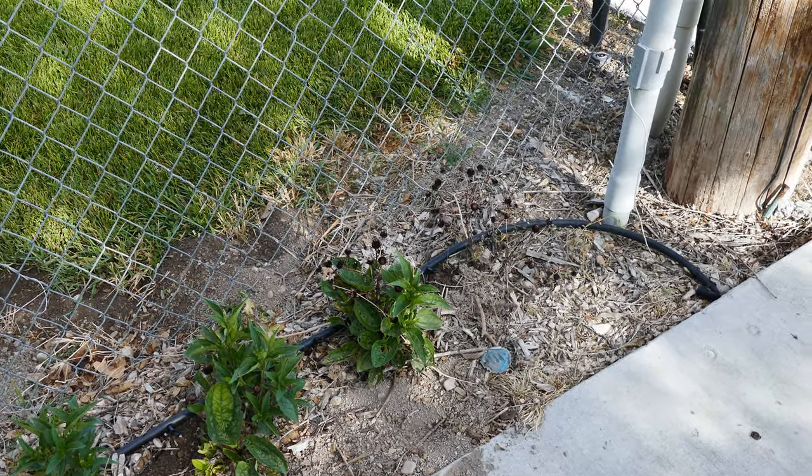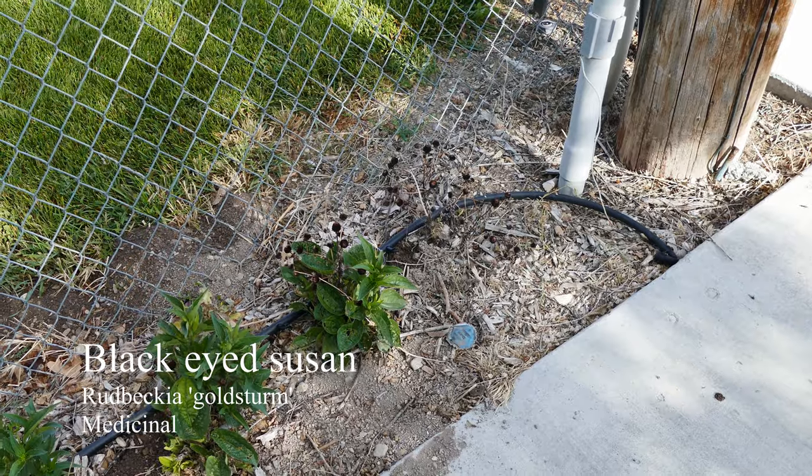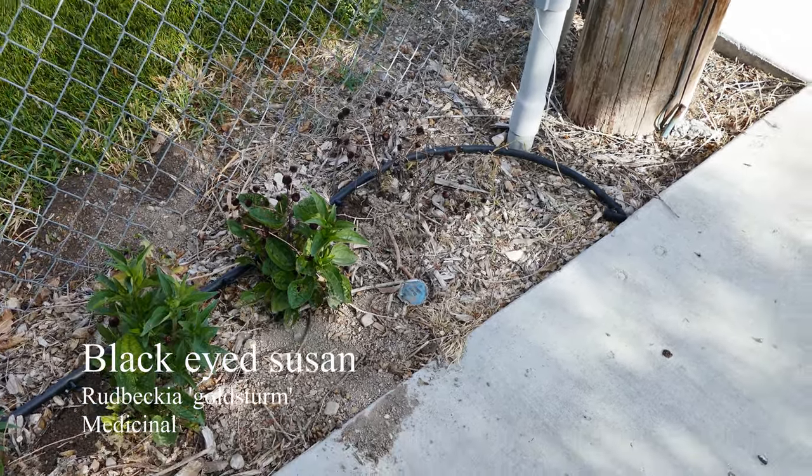Hello again, doing another yard tour. Made a list this time so hopefully I don't miss anything.